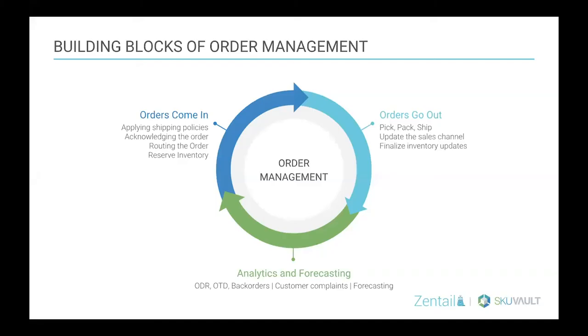Jumping over from scalable catalog management to building a blueprint for a scalable e-commerce order management system: the building blocks are orders coming in, orders going out, and to complete that cycle, being able to analyze and do accurate forecasting. A bit different from catalog management — doing the basics really well is important, but backing that with really powerful analytics and forecasting is what really takes your e-commerce order management to another level.